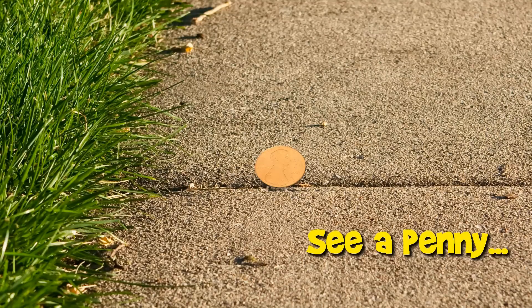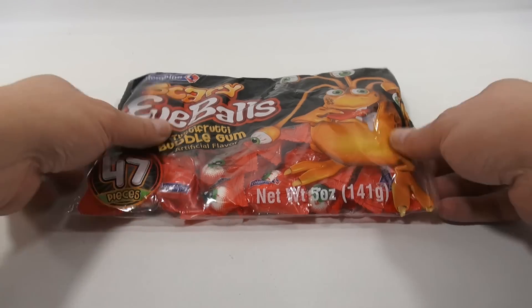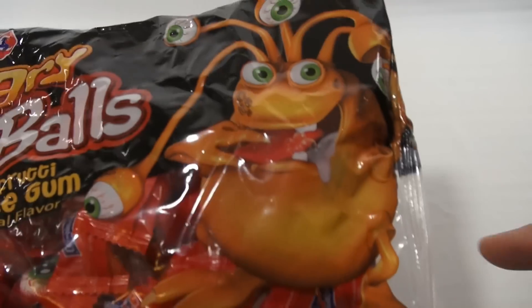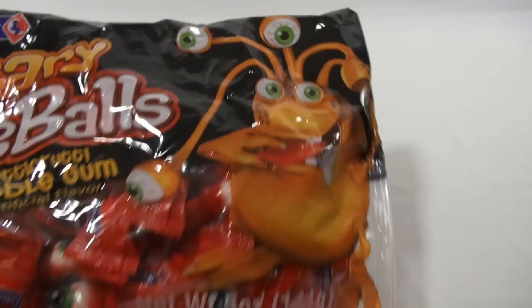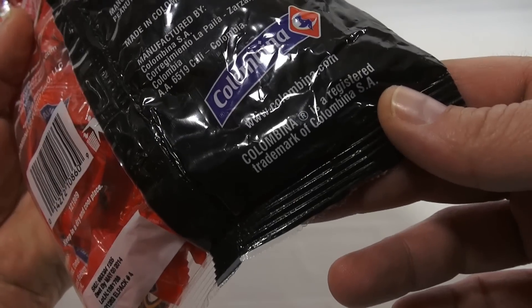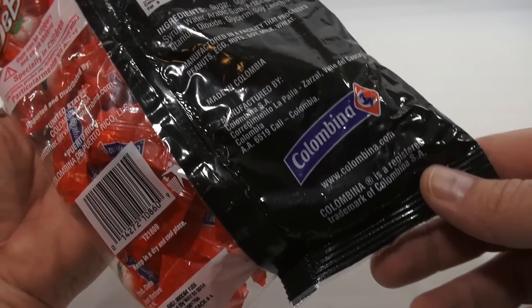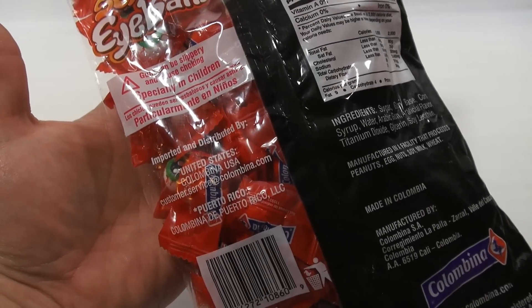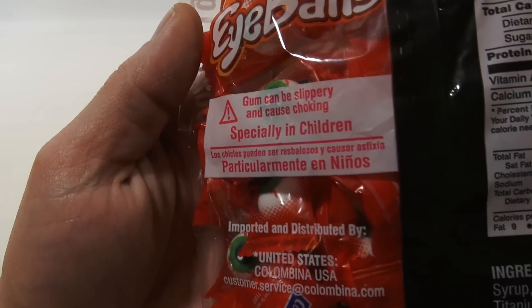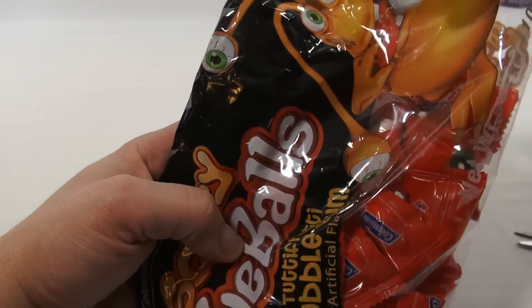You are now watching a Lucky Penny Shop product feature. Lucky Penny Shop here — thanks for stopping by. It's the Scary Eyeballs Tutti Frutti Bubblegum, 47 pieces in the bag. Check that creature out — it's foaming at the mouth, literally just foaming at the mouth. The manufacturer is Columbina. There's a warning: gum can be slippery and cause choking. Let's open it up — the character looks pretty cool on there.